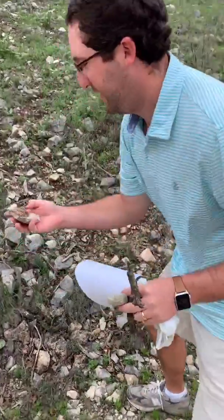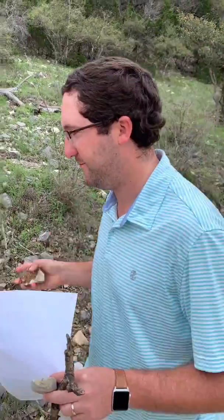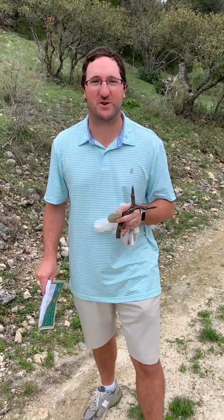I think this is pretty cool — a pretty cool colored rock right here. Number seven. We found seven items today on our scavenger hunt. Send us a video of you on your scavenger hunt.